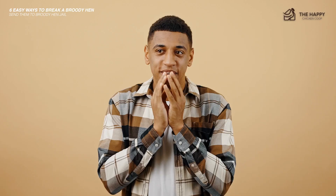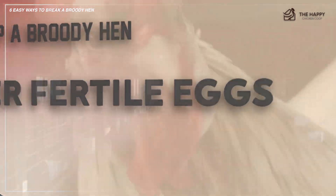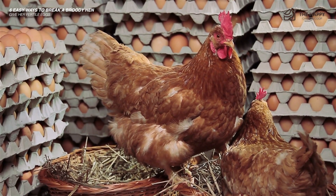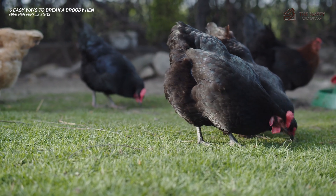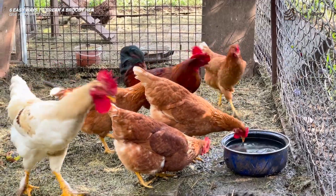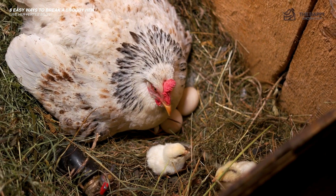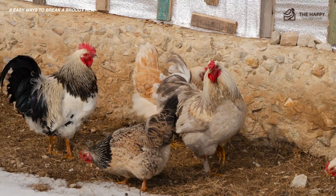Bonus number seven: go ahead and give her fertile eggs. If you don't need her eggs for breakfast, consider humoring her by giving her a clutch of fertilized eggs. If you add a few chicks each year anyway, this will cut down on shipping and chick costs because you're letting your broody hen hatch some herself. A broody hen is a very dedicated mother and she will sit on those eggs until they hatch, fulfilling her need to mother chicks. If you don't have a rooster, ask friends or neighbors or put out an ad for hatching eggs. It can be tough to break some hens, so if you have a particularly determined hen that resists all your efforts, the natural solution may simply be to give her some fertile eggs.